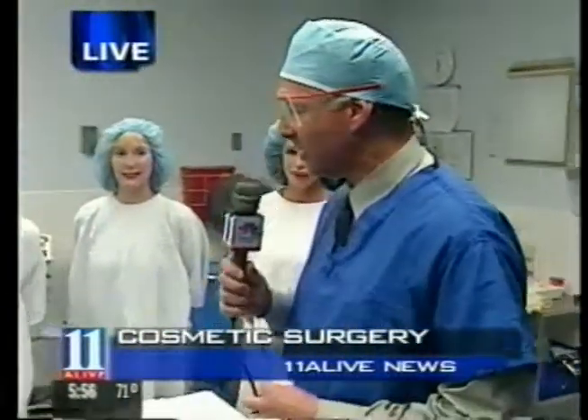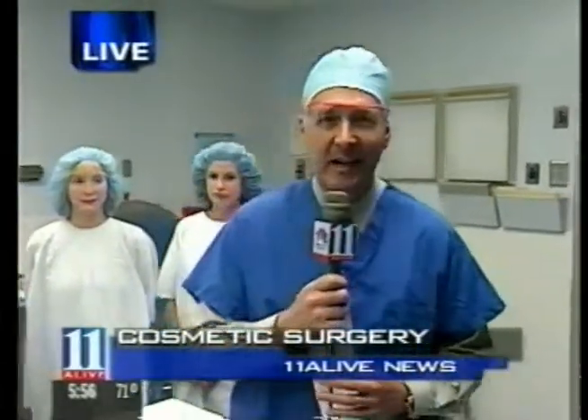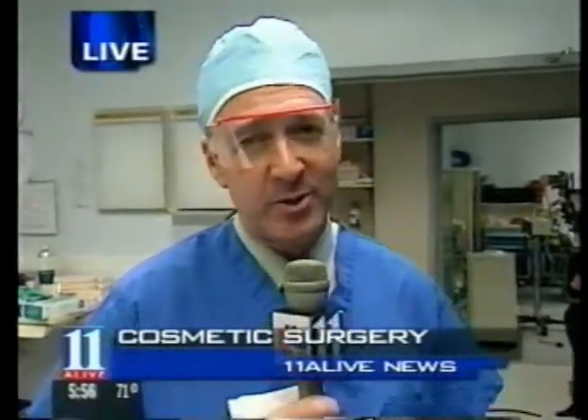Dr. Maloney and everybody else here — thank you very, very much. Best of luck to you. This is the first of our five Healthy Living Live segments. Tomorrow, we're going to be at St. Joseph's Hospital to show you an angioplasty with gamma radiation. That should be pretty interesting.